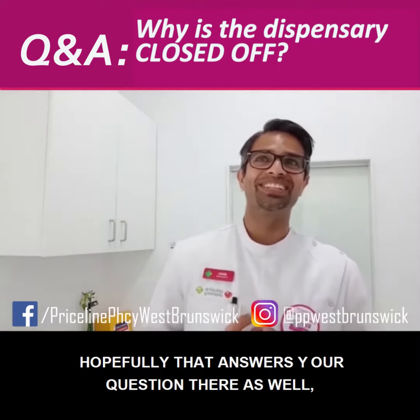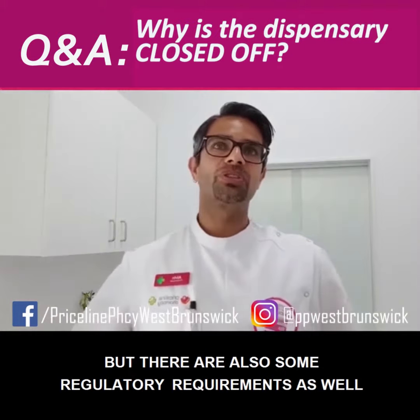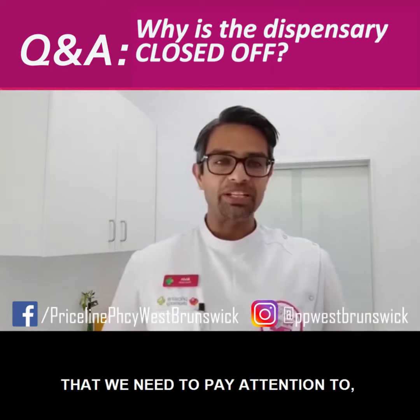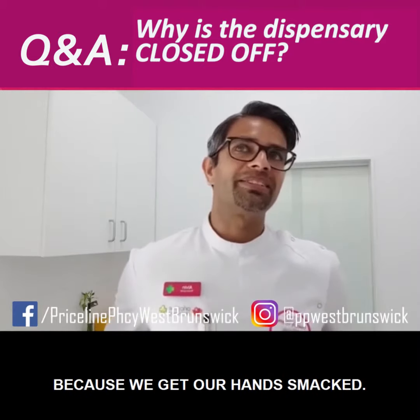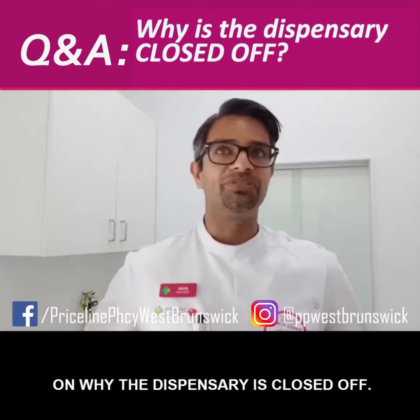So hopefully that answers your question on why the dispensary is closed off — mainly for safety, but there are also some regulatory requirements that we need to pay attention to and all that legal stuff, which we always need to be aware of and not get into trouble with. Hopefully that gives you a little bit of insight on why the dispensary is closed off.